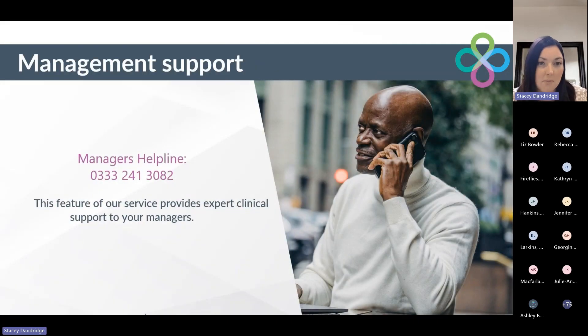Just a reminder that we do have our manager's helpline. This is a feature of our service that provides expert clinical advice to managers and HR. It could be a question about wording to put in a case, or you just need some advice that's more on the clinical side. You can contact our manager's helpline and we will put you in touch with one of our clinicians to support you.